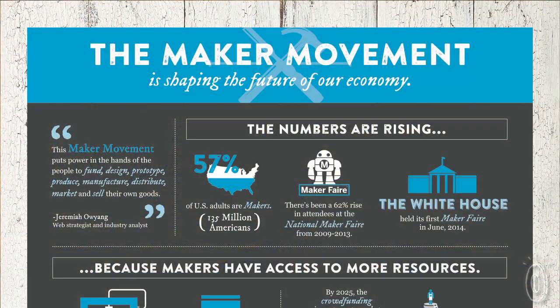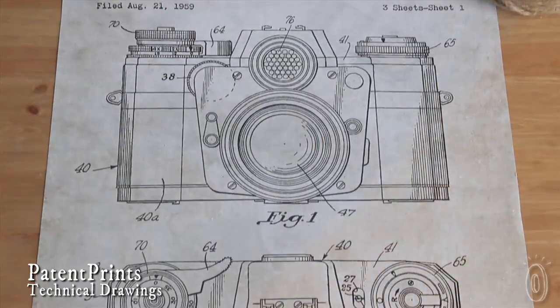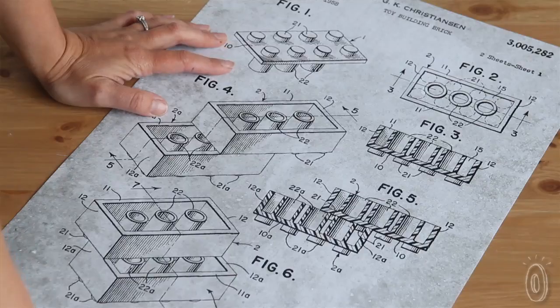If you're a regular follower of the Grommet, you probably know that we and most of our community are big supporters of the maker movement. That's why we were so excited when we came across Patent Prints, because this company is a maker that celebrates other makers.